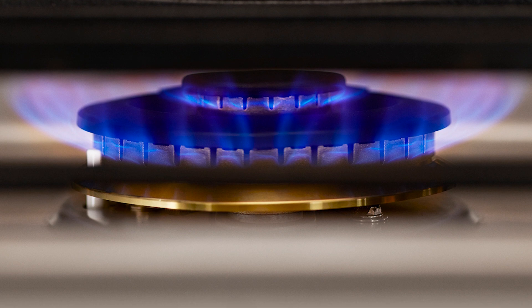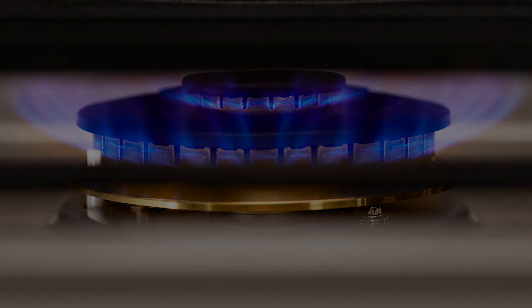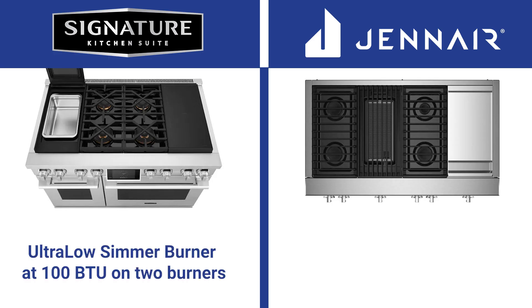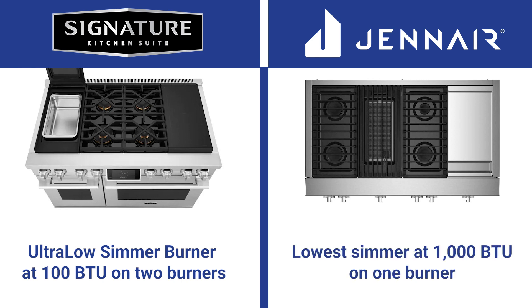There is a 130,000 BTU option but it's only one big burner — you lose that second burner behind in that configuration. SKS's ultra-low simmer burner is probably the best at 100 BTU, available on two burners. JennAir's lowest is 1,000 BTU on one dedicated simmer burner.